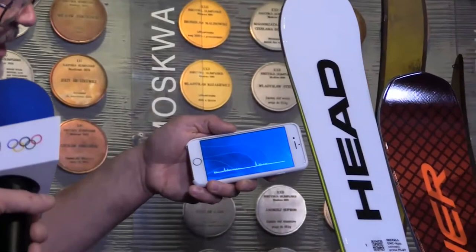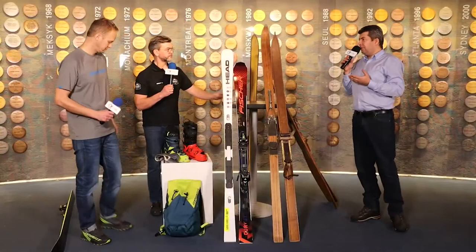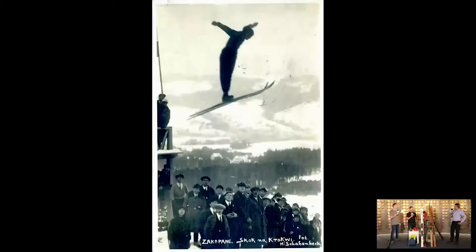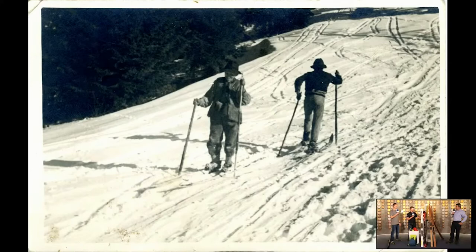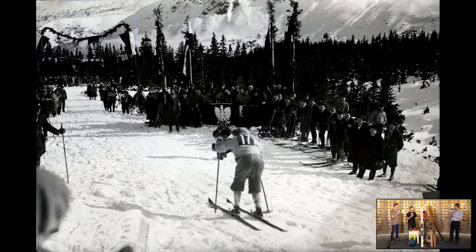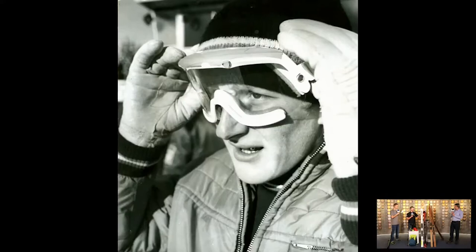Tak działa system antywibracyjny w nowej kolekcji HED. Czy ten system nie wymaga specjalnego źródła zasilania, nie musimy podłączać do ładowarki jak smartfon? Jak to działa? Tu jest obieg absolutnie zamknięty. Są włókna piezoelektryczne, które wyłapują energię włożoną w skręt. Jest mikroprocesor, który to magazynuje i oddaje przy wyjściu ze skrętu. Działa to podobnie jak system KERS w Formule 1. Chodzi o to, żebyśmy mieli fajne odbicie przy wyjściu ze skrętu i jednocześnie, żeby ta narta przy dużej prędkości nie wpadała w wibracje.